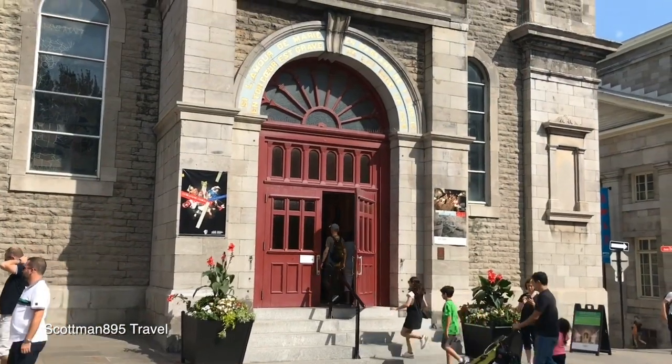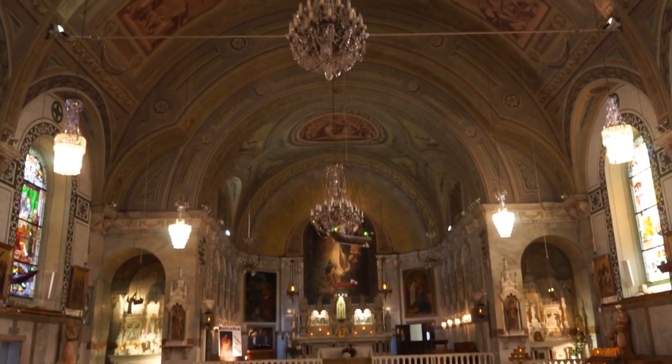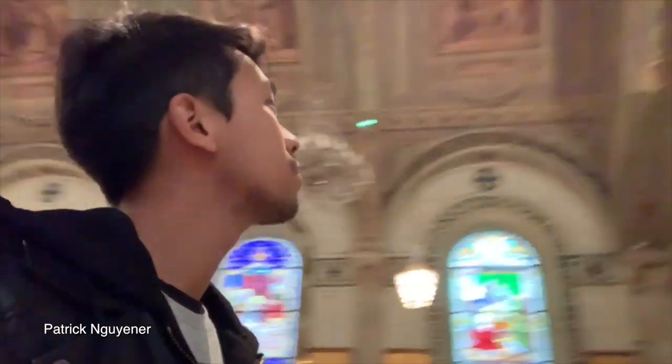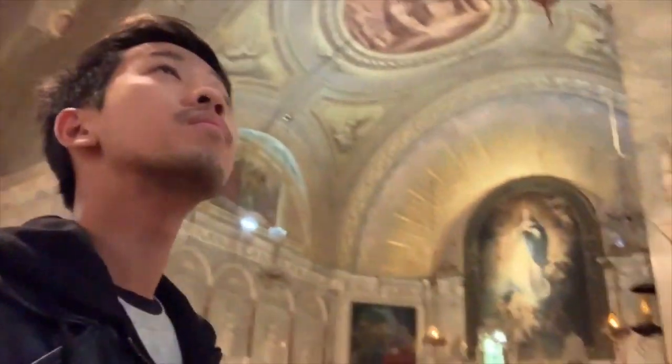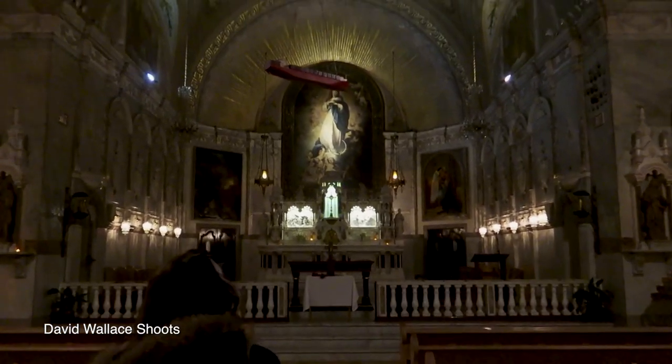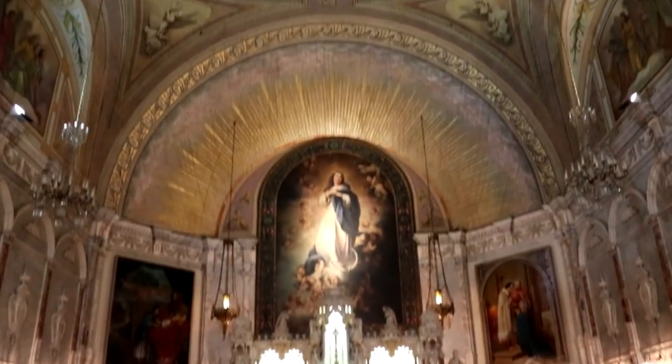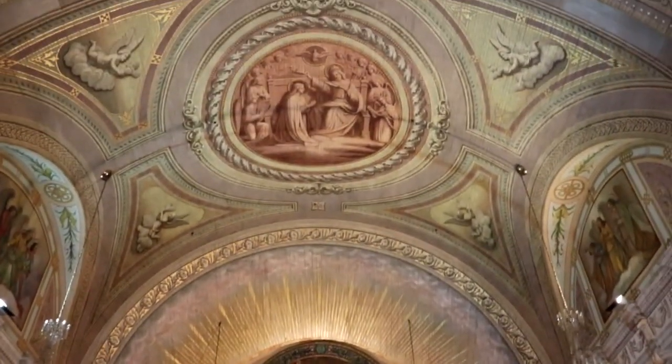I want to try to go in there. The chapel is highly ornate, using a number of different decorative elements.